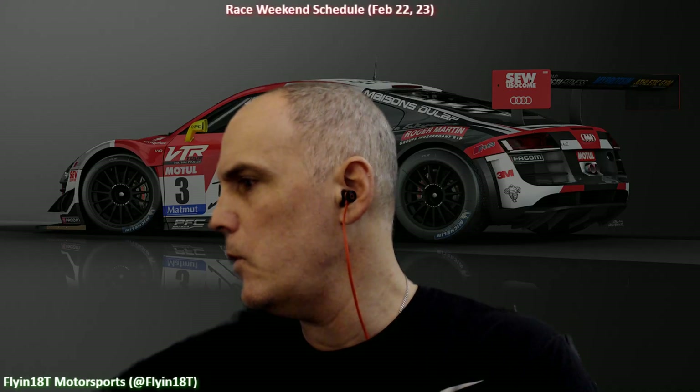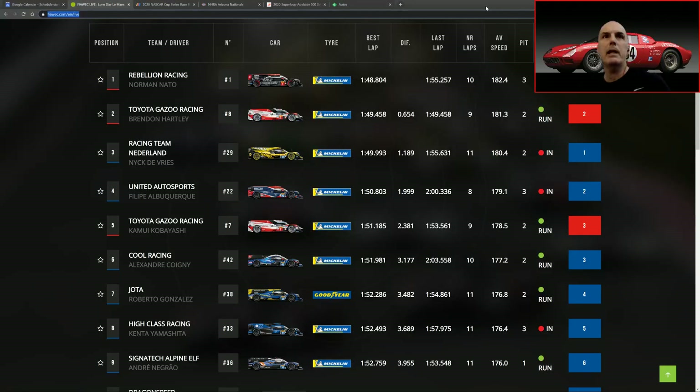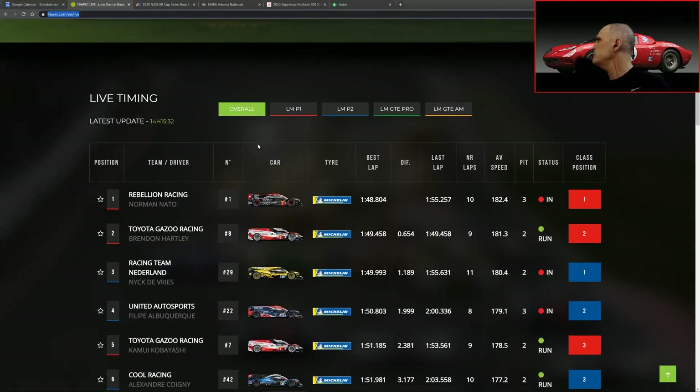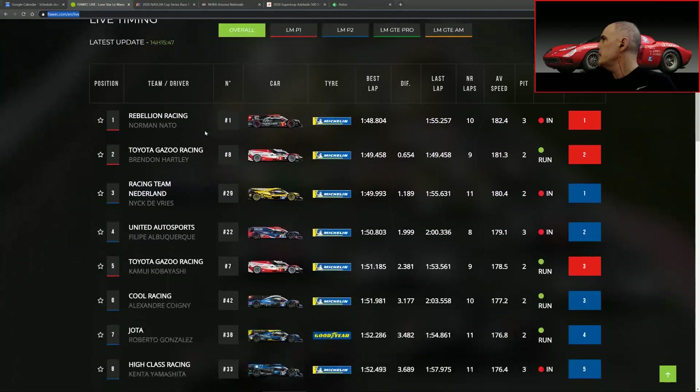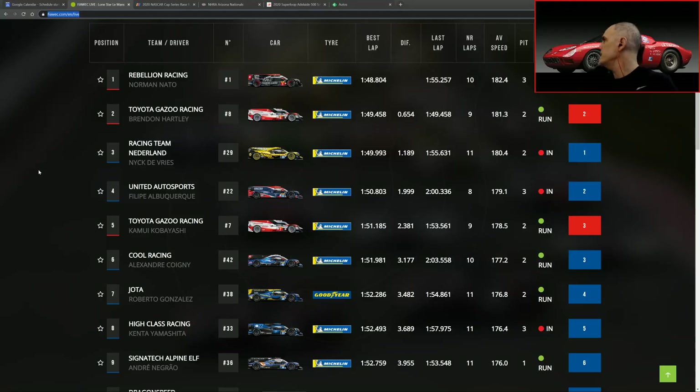Welcome. A couple of things on the schedule I like to review with everyone. As you've seen on the Flying 118 Twitter stream, there is quite a bit of action over at Circuit of the Americas today. So let's start off with some live action over there. Here we have the live timing from the Six Hours at Austin, Circuit of the Americas, with Rebellion Racing leading. This is Free Practice number two — there's still 29 minutes and 12 seconds left — and as of right now we have Rebellion Racing on top of the charts, followed by Toyota Gazoo.